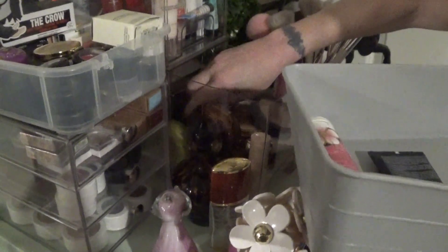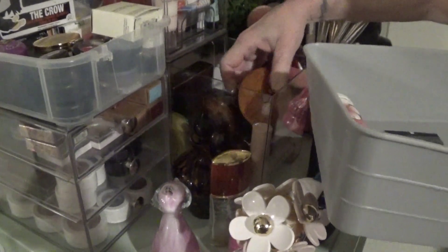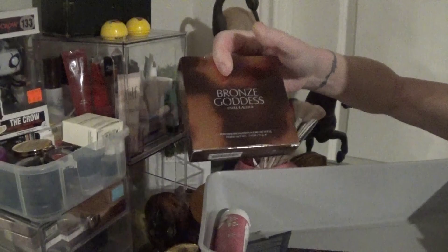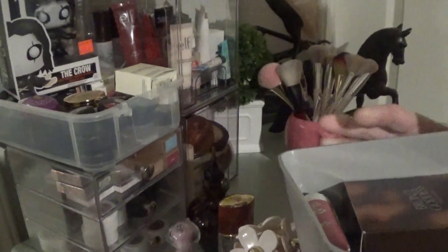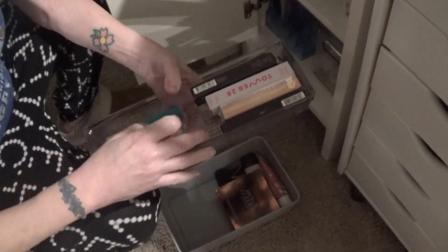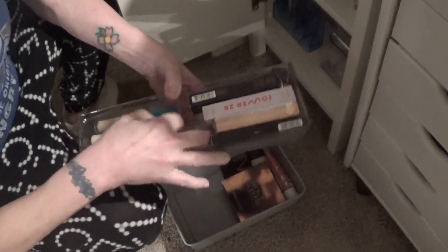Down here we have the bronzers, and I know one right away that I haven't been using. I have not been using the NARS, so I'm going to make myself use that. And this one — the Estee Lauder Bronze Goddess — I haven't used that in a long time.